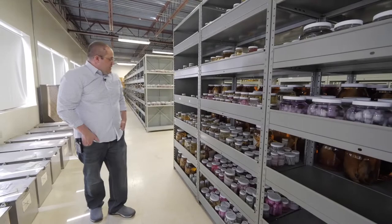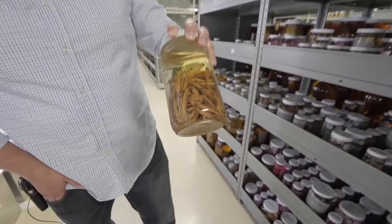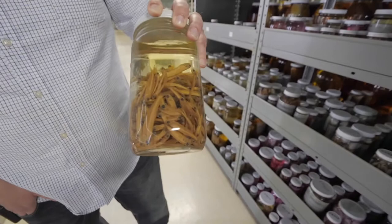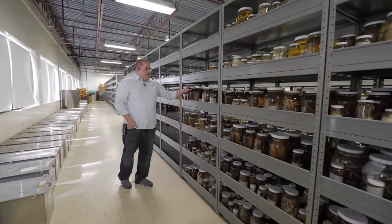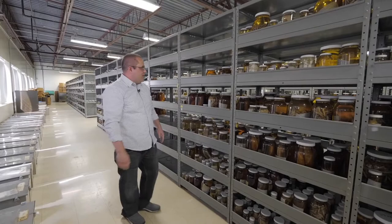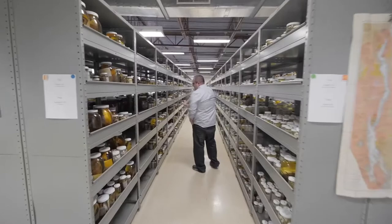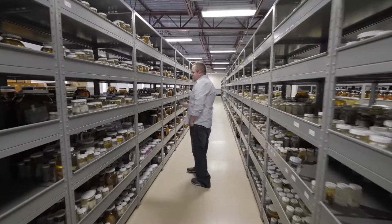We've got our sardines and anchovies. Our largest single collection is of bay anchovy — it's one large jar with over 6,000 anchovies in it. And we move into herrings, starting with the two species that make their spawning runs up the Hudson River every year and bring all those big striped bass in that people like to catch. These are blueback herring. Moving over here we have our alewives, American shad, which also make spawning runs up the Hudson, and then we get into our more marine herrings.